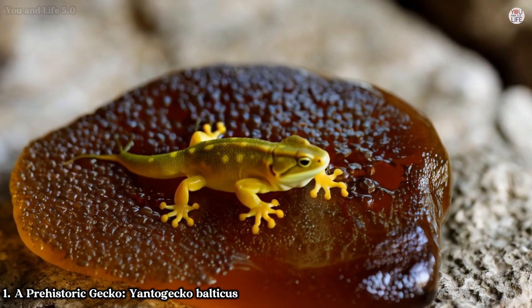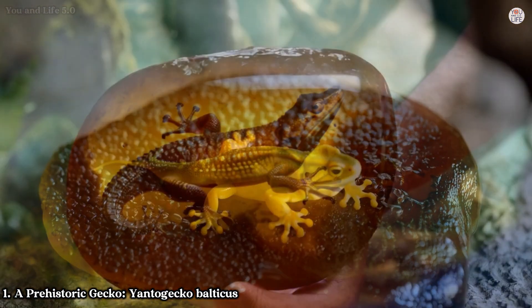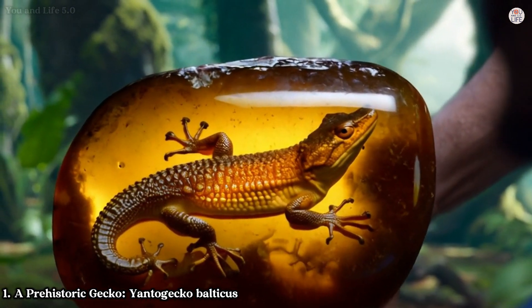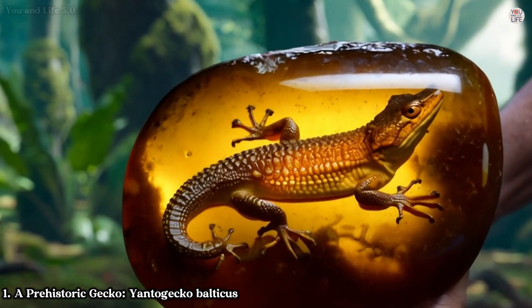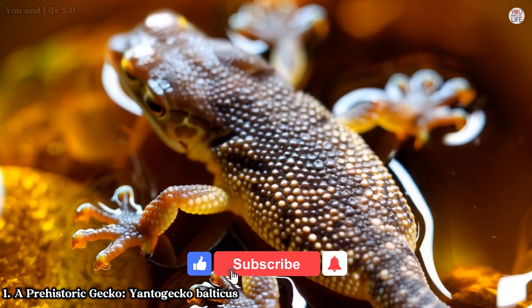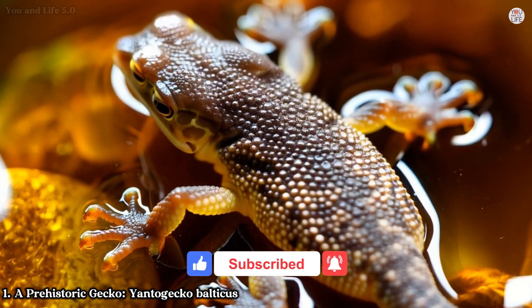The discovery also reveals broader ecological insights. During the Eocene, geckos ranged much farther north than they do today, thriving in ecosystems akin to modern tropical forests. Yantogecko reminds us of Earth's dynamic climate history and the resilience of life to adapt and flourish across epochs.